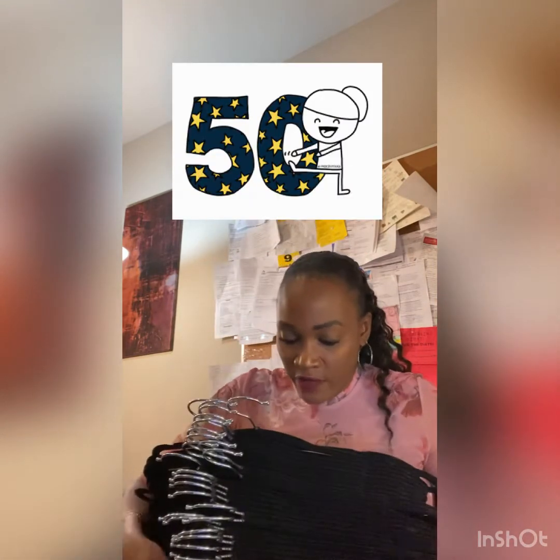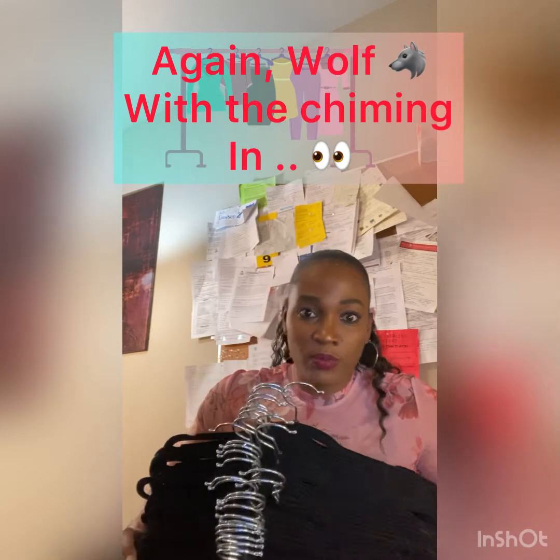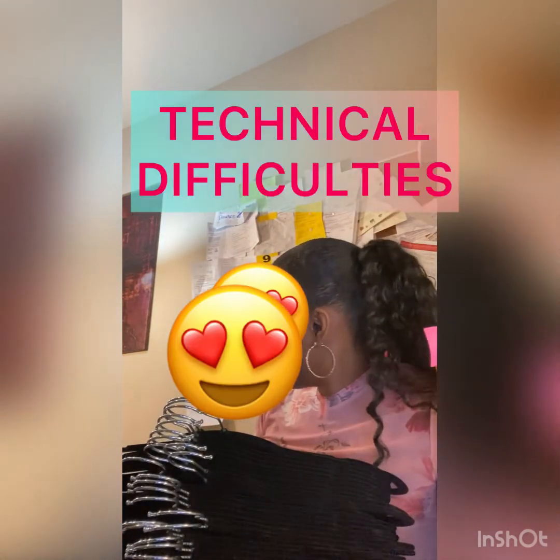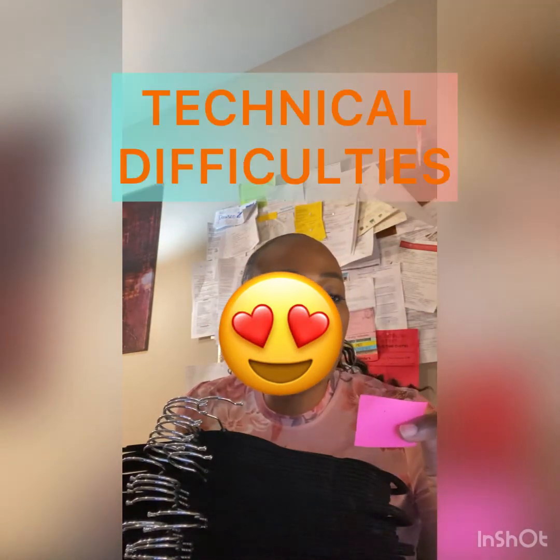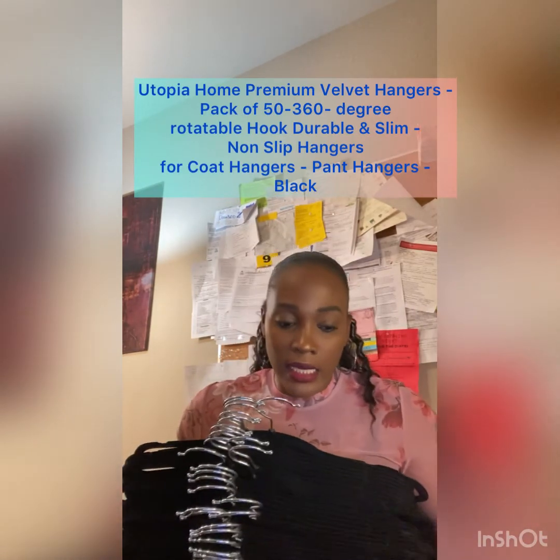We have 50 hangers. I probably have a thousand pieces of clothes, but the point is do I have 50 pieces of clothes on the floor that need to be hung up — and that's no exaggeration. So 50 hangers, the Utopia Home Premium Velvet Hanger, pack of 50 from Amazon. That's all we have today, bye!